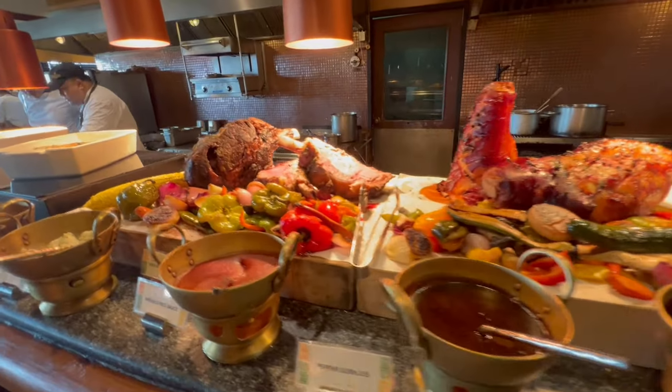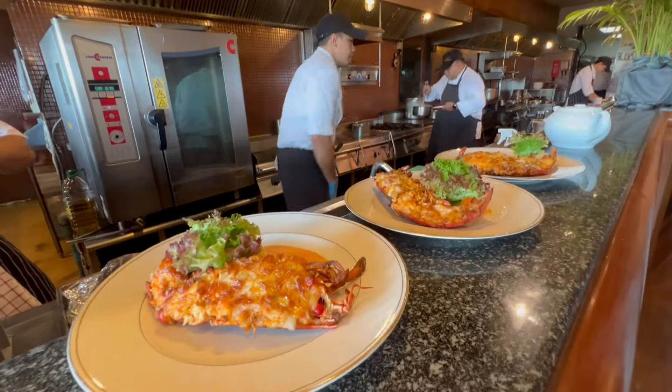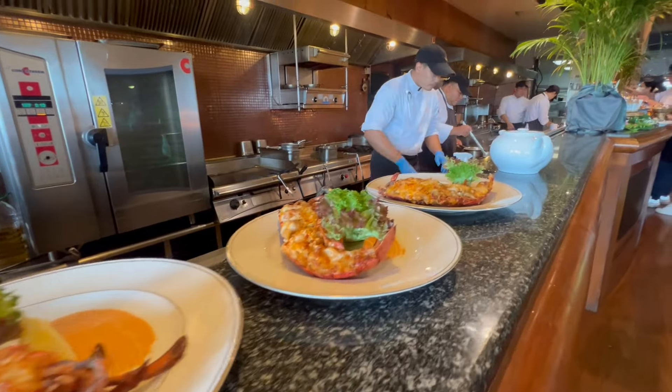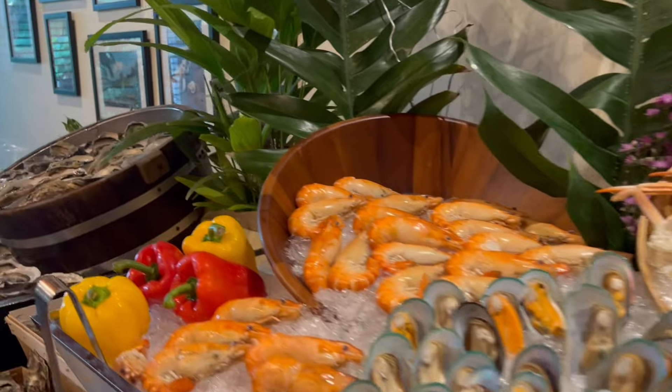Today is Sunday and we are taking you through the other side of the river at the Anantara. This location is fantastic and amazing for families. You can feel that you're away from Bangkok, you can have seafood on an island, on a beach, right on the river.